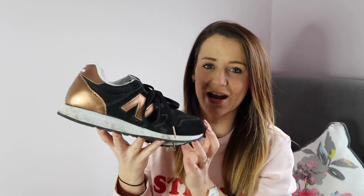I've been teaming that with some trainers — if you watched my 'What I Got for Christmas' video you'd have seen these. I absolutely adore them; they go with absolutely everything. I love that they're black, but they've also got this copper-bronzy detailing to make them a little bit more jazzy. I just think these look really good with this particular outfit.